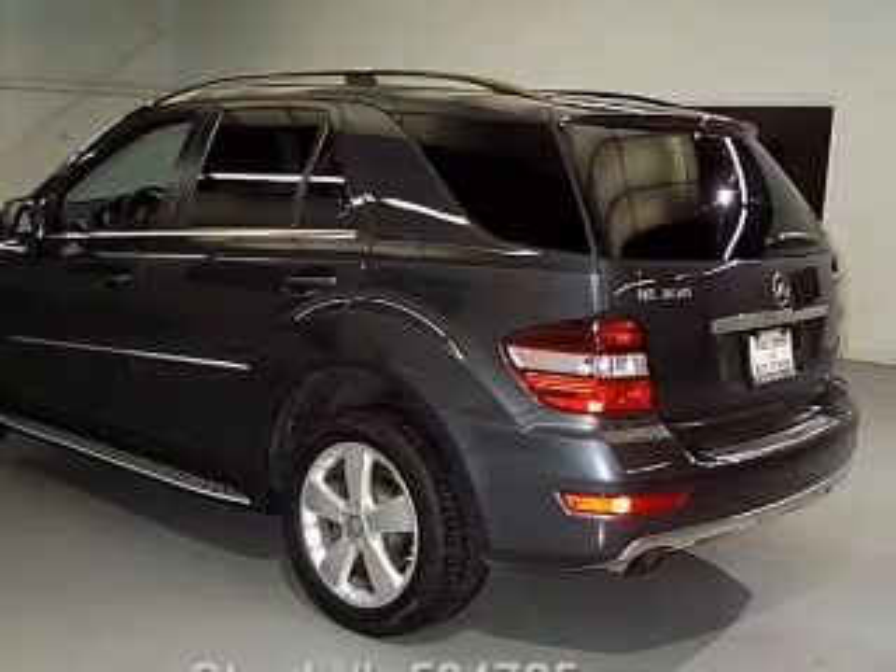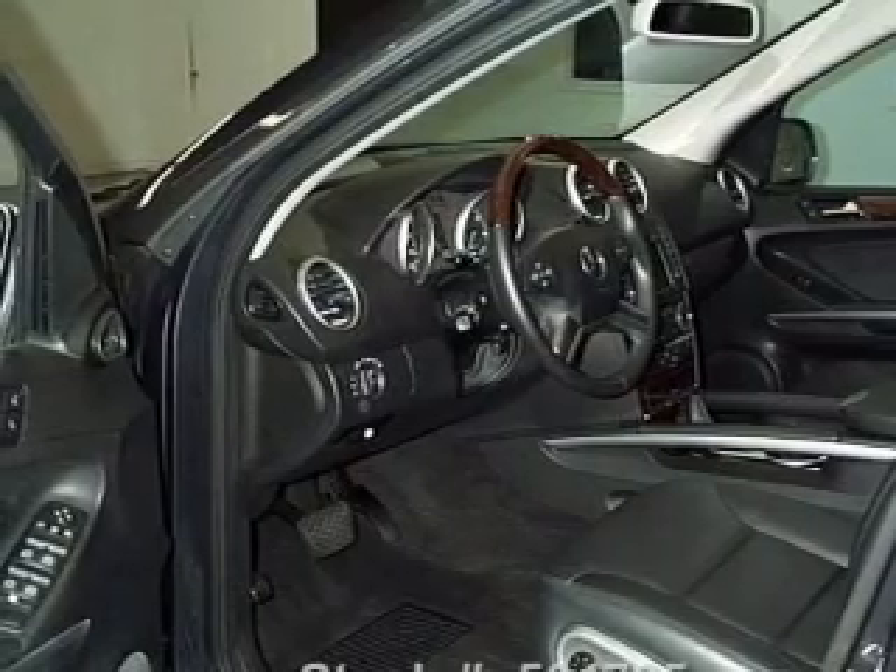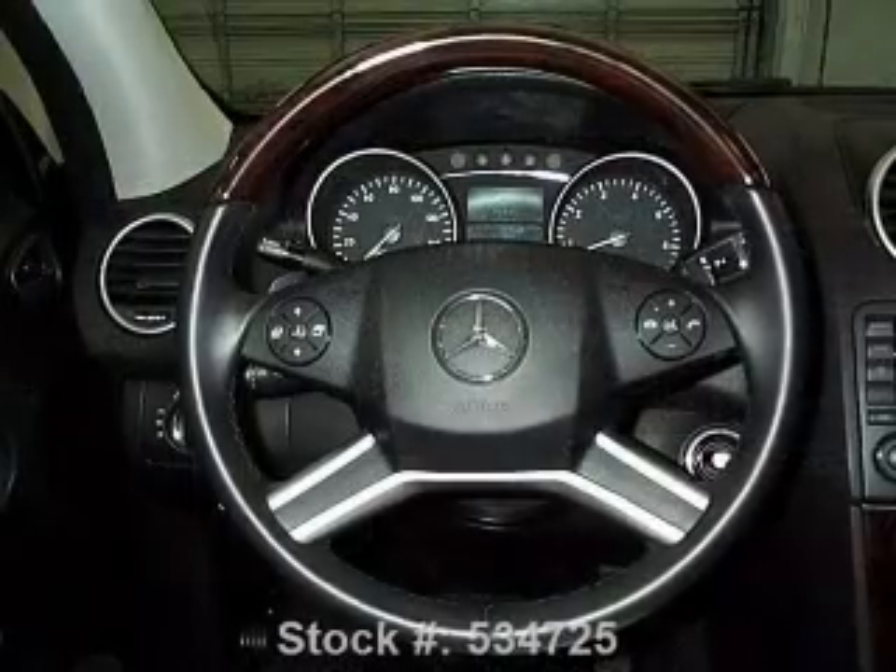Leather seats. Power door locks. Power windows. Cruise control. Bluetooth wireless. A DVD system. An AM FM stereo with multi-disc CD player.